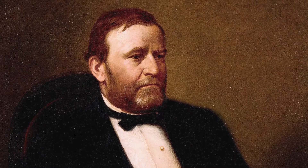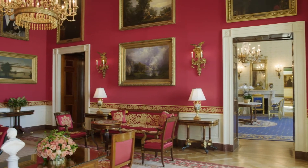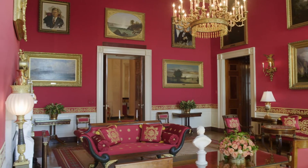President Ulysses Grant loved to use this room for entertaining and would often bring the men to this room after dinner to enjoy cigars and sip brandy, and sometimes, on occasion, he would even reenact or recount some of his glory days on the battlefield.